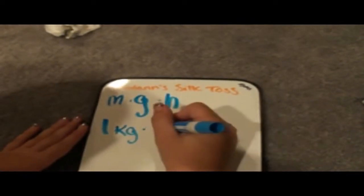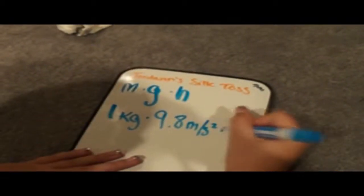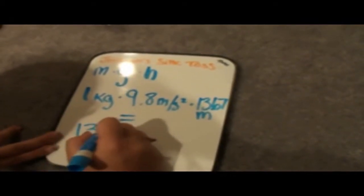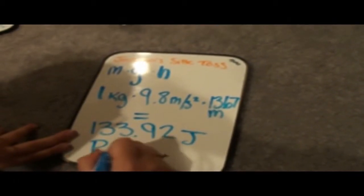The flag weighs one kilogram. The gravity is 9.8 meters per second squared. And her height was 13.67 meters. Multiply that together and you get 133.92 joules of potential energy.